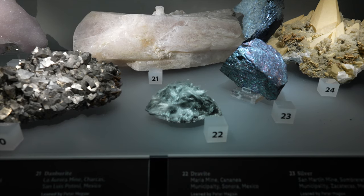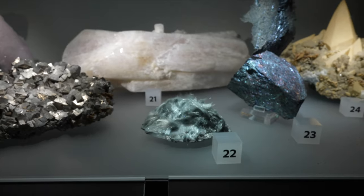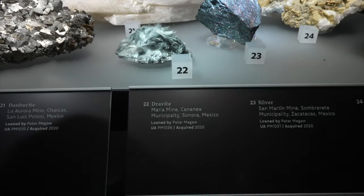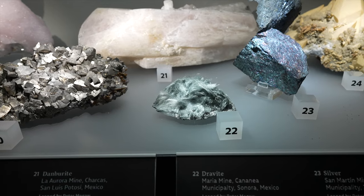What is happening here? It looks like gray hair in here. What exactly am I looking at? It looks like asbestos. Number 22 is dravite from Mexico.